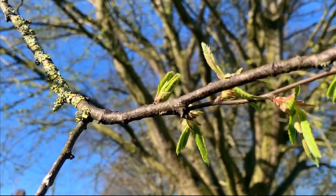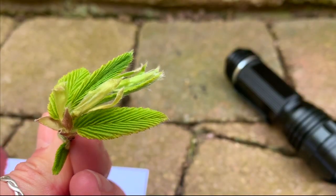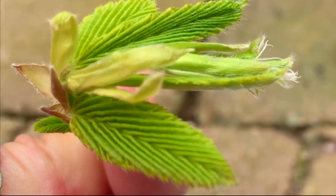I think we can establish that leaves are pretty cool, but how about brand new leaves that we're seeing all over the place because it's spring? How gorgeous is that? All of that is going to be unfurling as the days get warmer.